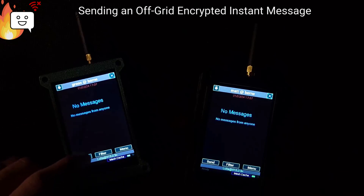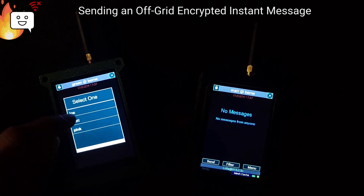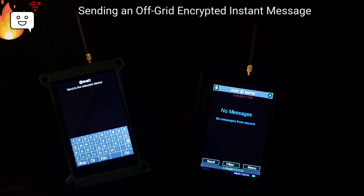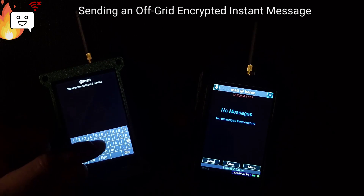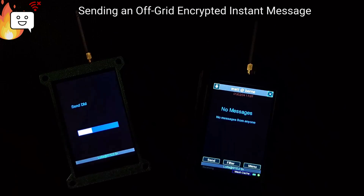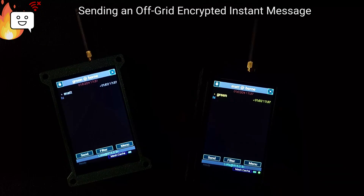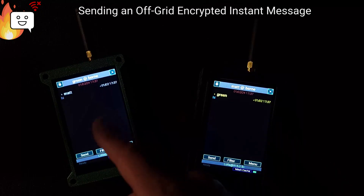This is how sending a message works. If this device — green — wants to send a message to Matt, you pick send message, you pick who you want to send a message to, type your message, and there it went and I got the confirmation.